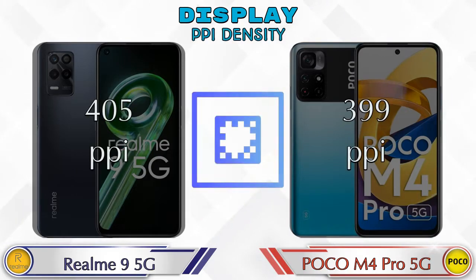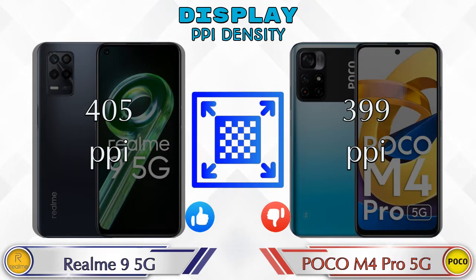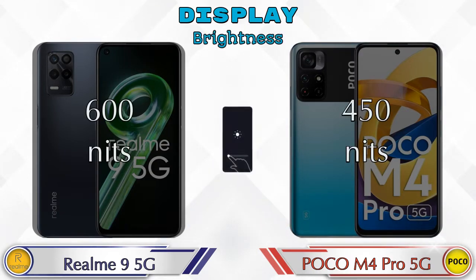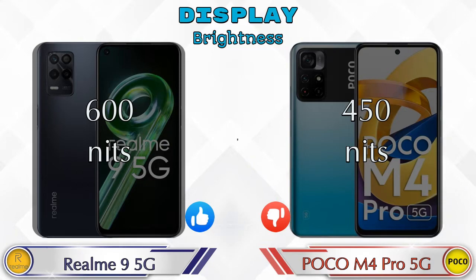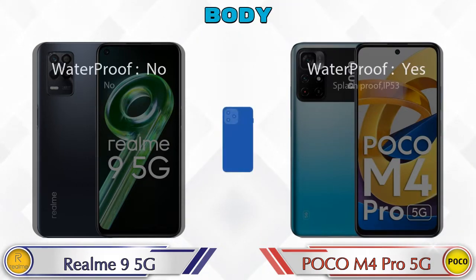Talking about PPI density, the Realme 9 5G has 405 pixels per inch and the POCO M4 Pro 5G has 399 pixels per inch. Talking about brightness, the Realme 9 5G offers 600 nits while the POCO M4 Pro 5G offers 450 nits.